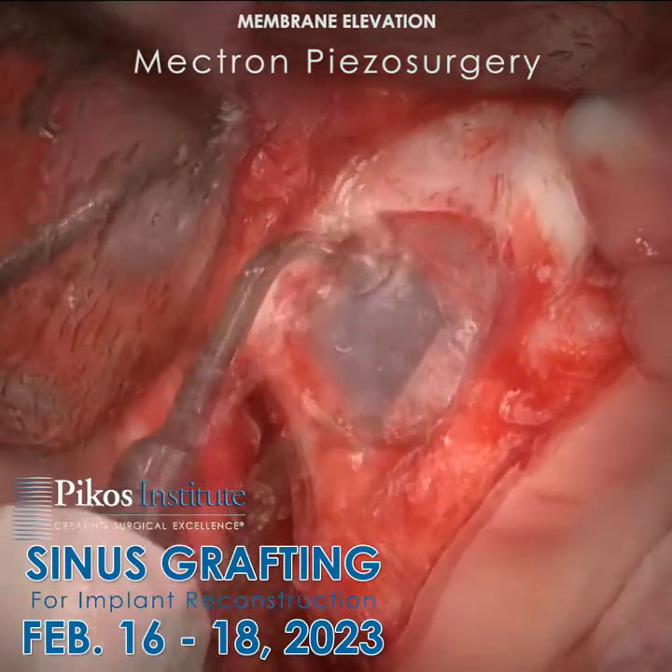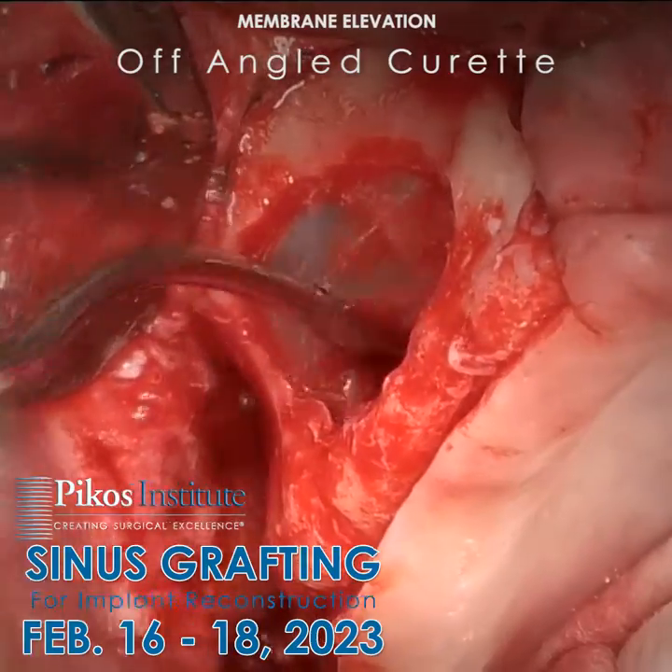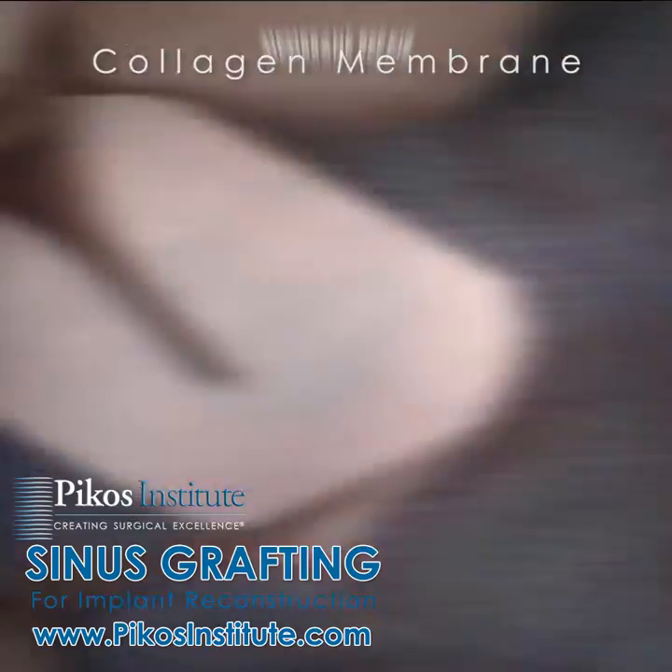I'm here to tell you that that's a myth. Upon re-entry, you're going to have a membrane so thin — if it's even there — it's going to tear again, or it may not be there at all.